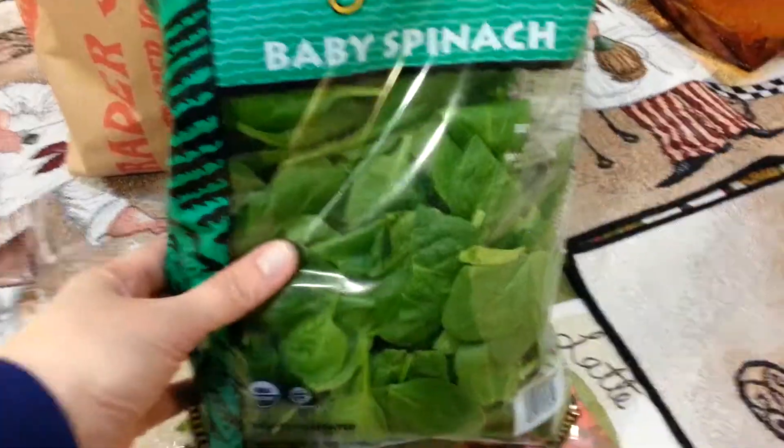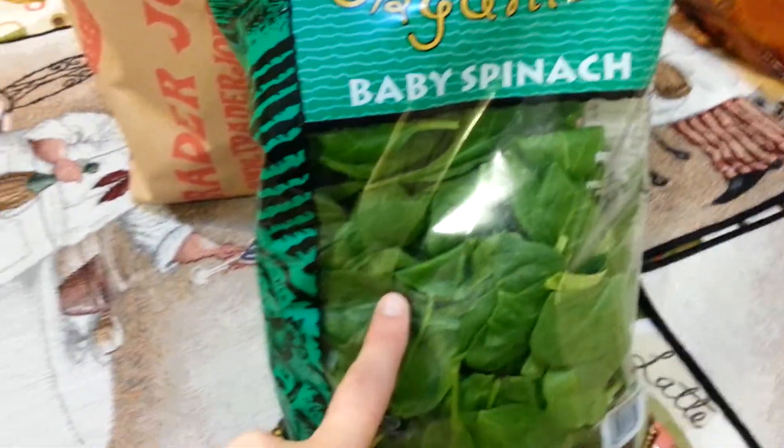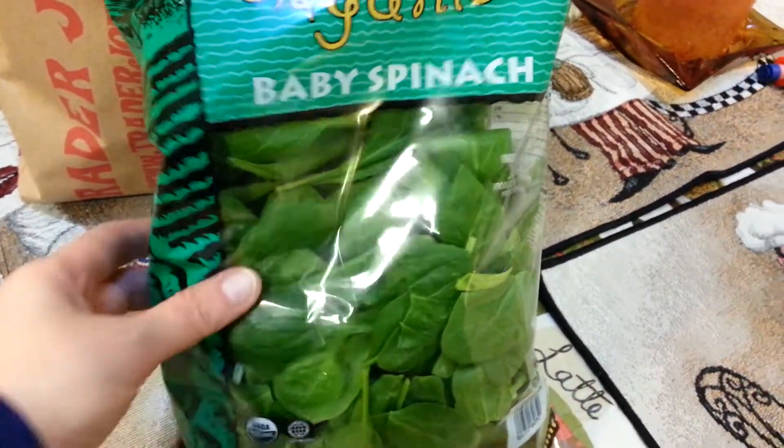I like to chop this up and put it in soups, put it into salads. I also have a spinach pesto recipe that I use this with — it's spinach and sunflower seeds — so that's pretty cool.